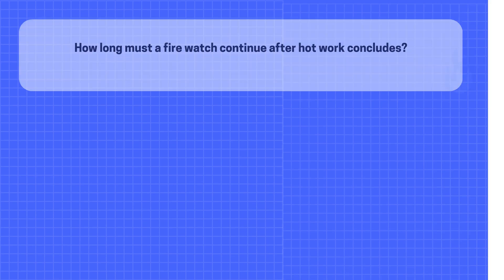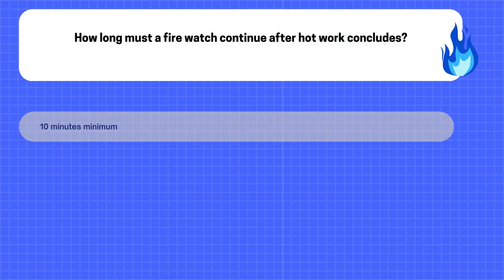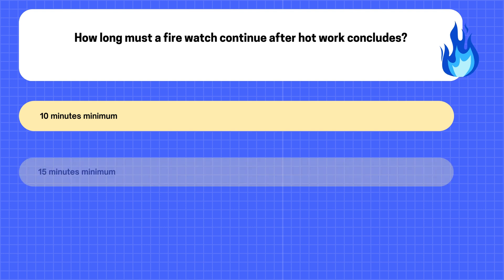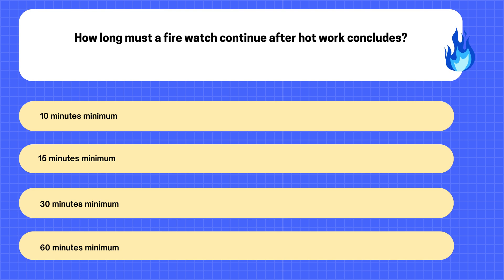29. How long must a fire watch continue after hot work concludes? A. 10 minutes minimum. B. 15 minutes minimum. C. 30 minutes minimum. D. 60 minutes minimum.